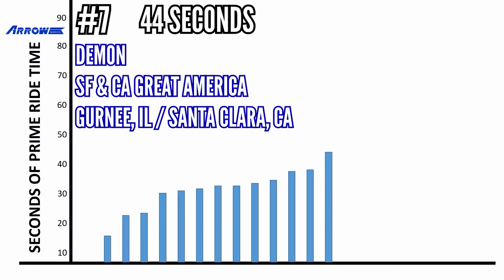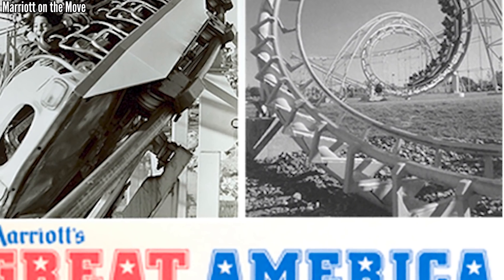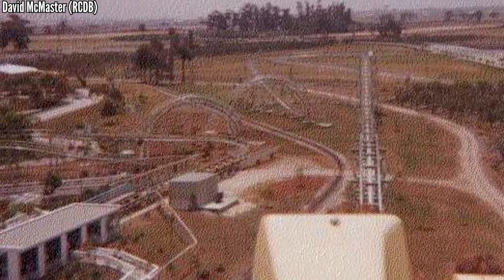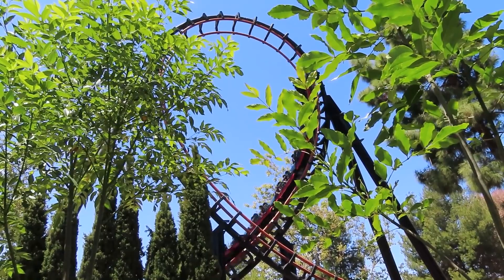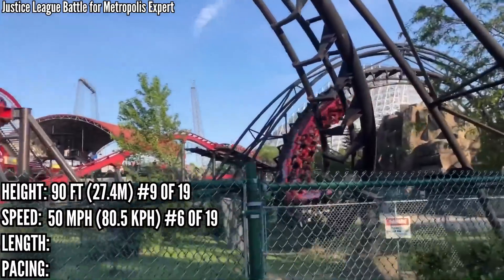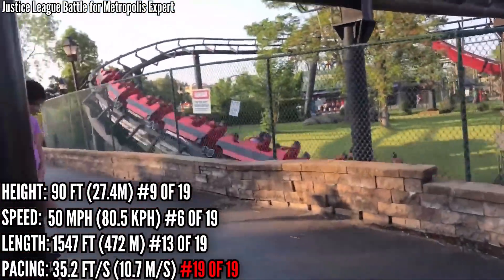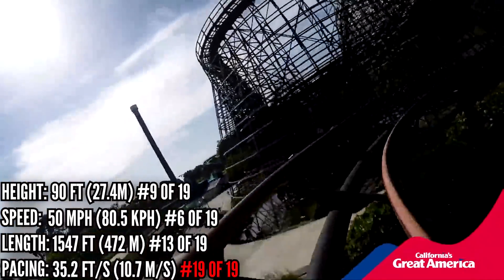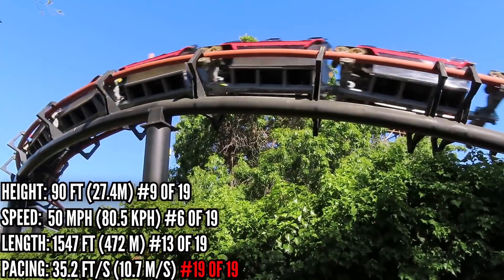In 7th place with 44 seconds is Demon at the Great America parks. Both parks were owned by Marriott when they opened in 1976, featuring Arrow loopers named Turn of the Century with 2 airtime hills and 2 corkscrews. In 1980, both replaced their airtime hills with loops, doubling their inversions, and were renamed Demon. These are 9th in height, 6th in speed, 13th in length, and dead last in pacing at just 35 feet per second. The big turnaround after the loops, the mid-course, and the final turn before the brakes all kill the pacing — it's not normal for a ride to have 2 pacing buzz kills.